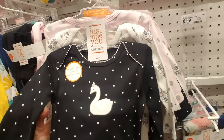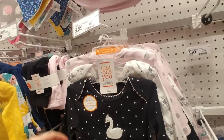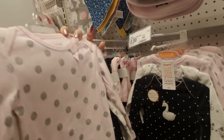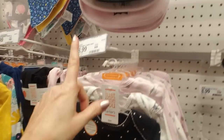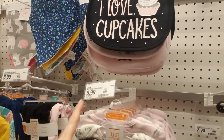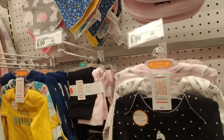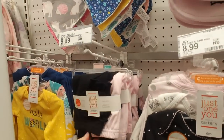This is cool — it's black with white polka dots and a little swan embroidered on there. This is a three-pack. I like the silver polka dots too. You get three of these in a six-month size for $8.99. And you can get the little pants to go with them — two pairs for $8.99.